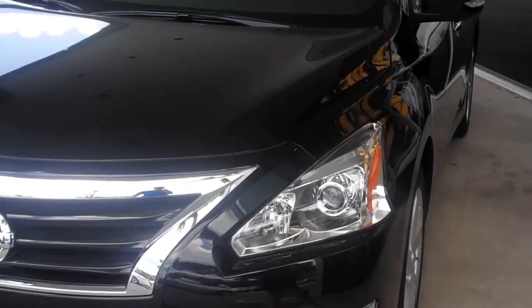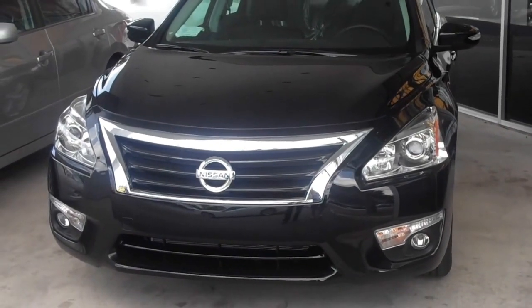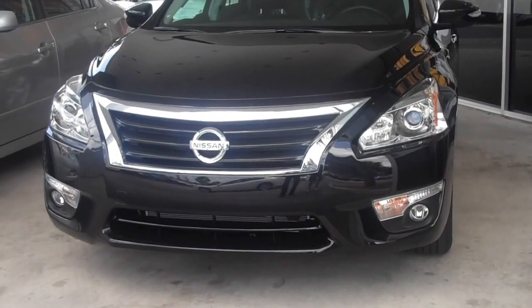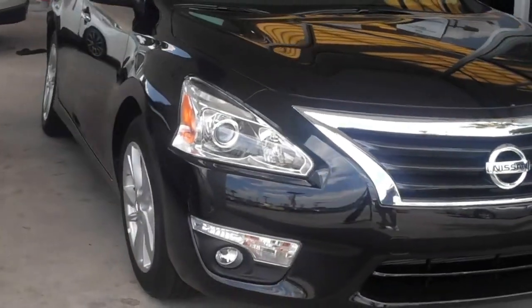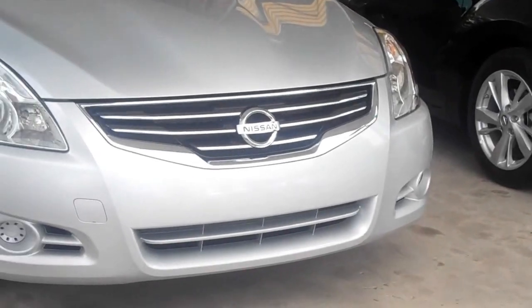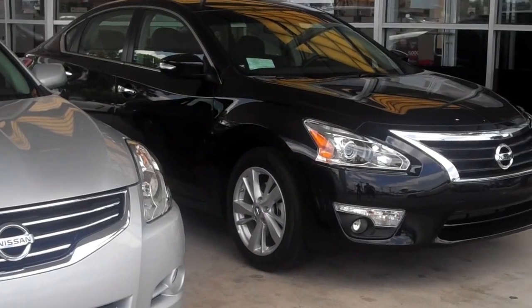I just want to point out a few quick differences on the 12 versus the 13. As you can tell, the front of the 13 is very clean, very aggressive looking. They're making it more sporty and adding a little bit more luxury to it as well. You get a bigger grille, meaner headlights, and nice wide turn signals as well. A lot more style, a lot more curves and accent lines on the new Altima.